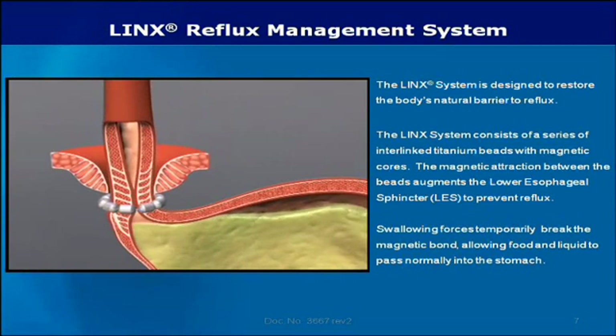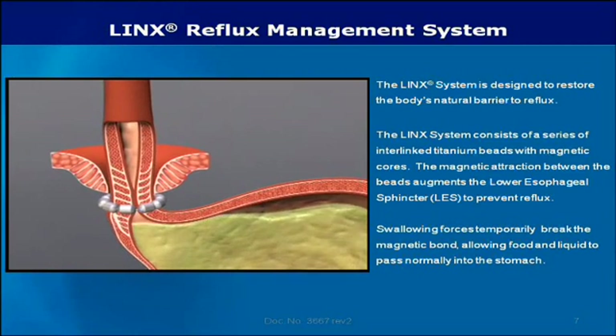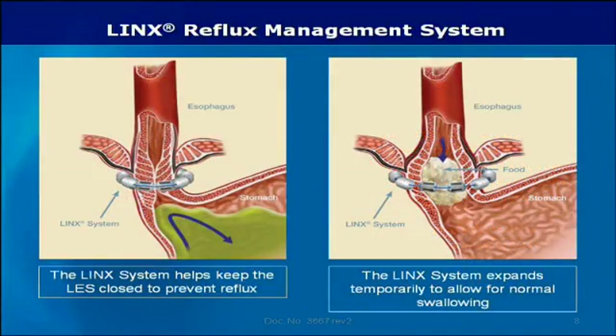Swallowing forces temporarily break the magnetic bond, allowing food and liquid to pass normally into the stomach. Magnetic attraction then closes the LES immediately after swallowing, restoring the body's natural barrier to reflux. The Lynx system helps keep the LES closed to prevent reflux and expands temporarily to allow for normal swallowing.